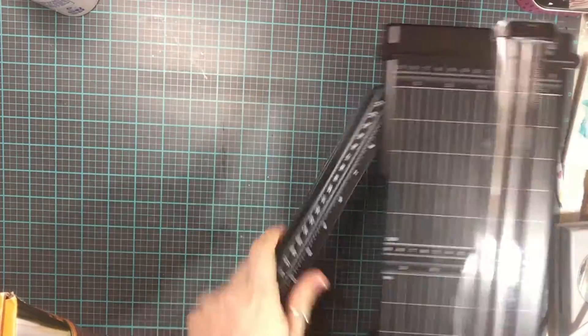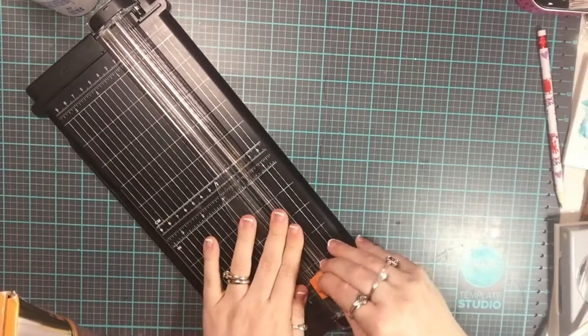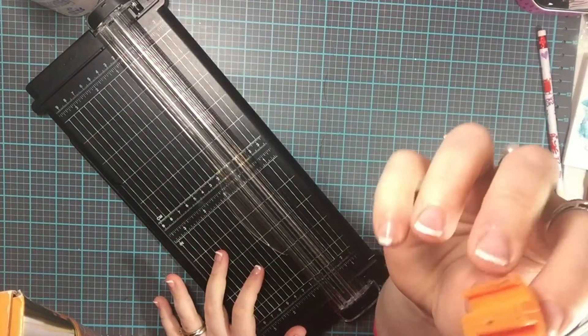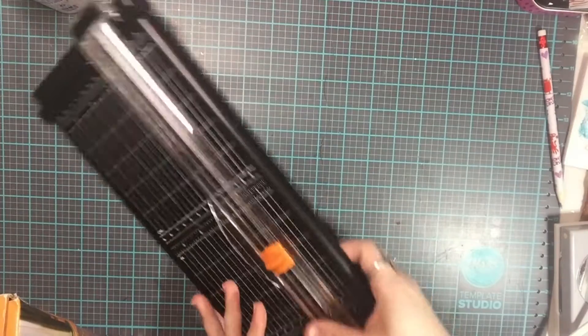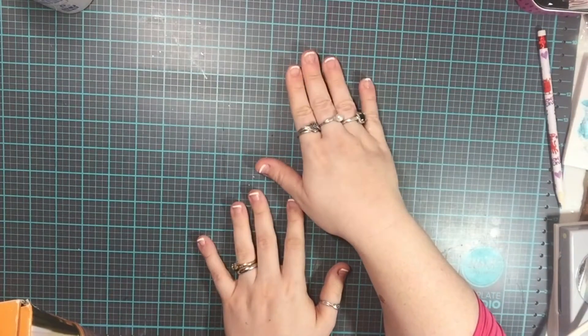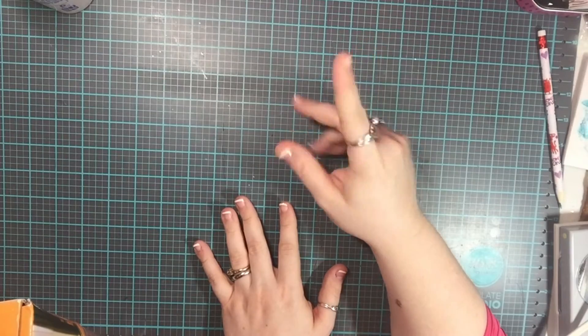The trimmer I currently have is this Fiskars one here. It folds out to measure 12 by 12, and it's got this little blade. The blade will dull after a certain number of uses — it doesn't last very long. I craft pretty much every day for a couple hours, and I've had to replace the blade twice since I bought it just a couple months ago.